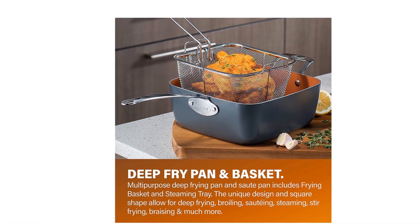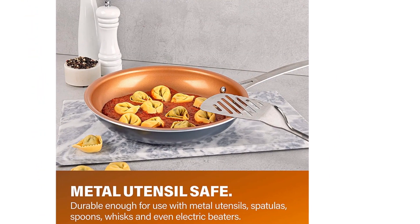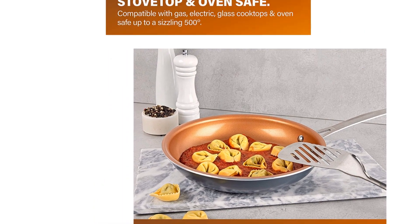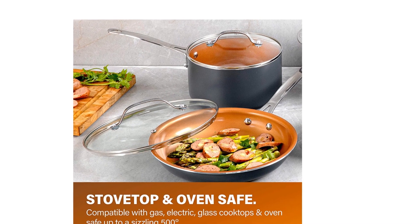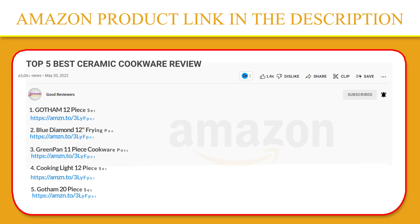The Gotham Steel coating is composed of ceramic and reinforced with titanium, ensuring this frying pan is free of PFOA, PFOS, lead and cadmium for an eco-friendly, healthy experience for your entire family. If you like this product, please click the link in the video description for a better price and original product.